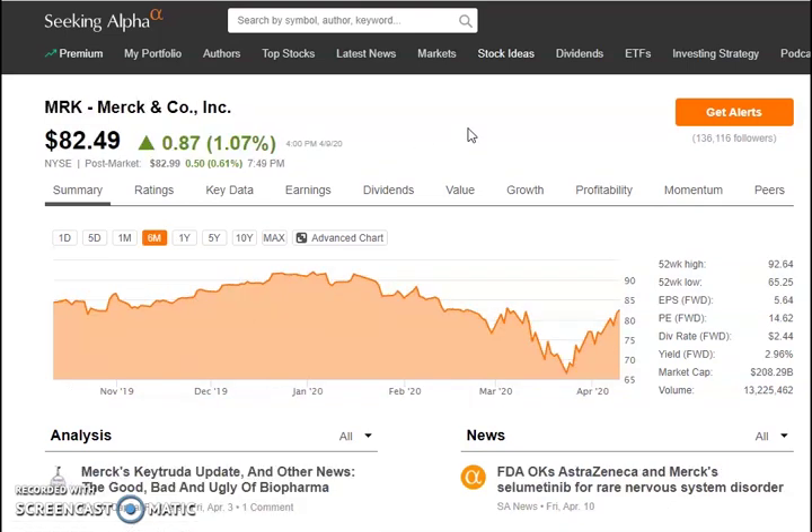The number four pick is Merck & Co., ticker symbol MRK — an American multinational pharmaceutical company and one of the largest pharmaceutical companies in the world. I believe healthcare and pharmaceutical stocks like this are going to have a really good time right now, because with the virus, everybody is trying to figure out a cure, and pharmaceutical and healthcare seem to be on the rise.